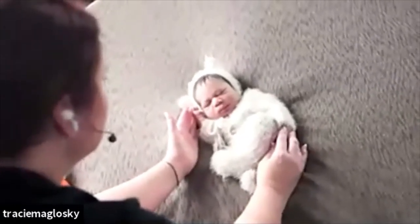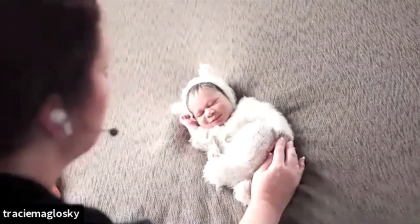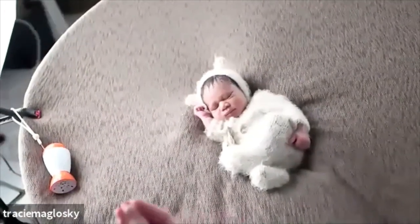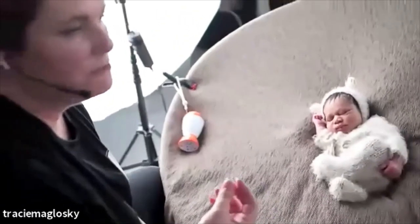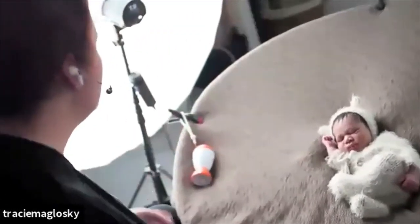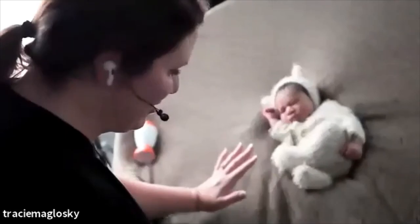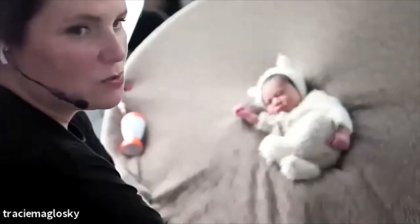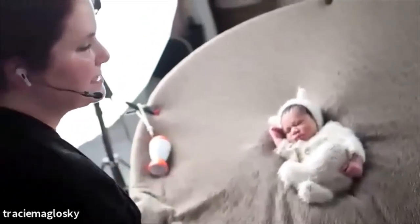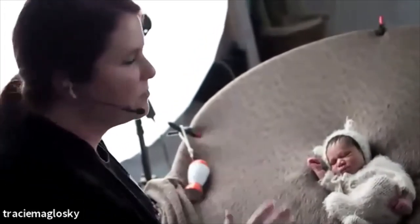A lot of the time is spent posing and a lot is spent just settling. If you have a baby that's really unsettled, wrapping is one of the best ways to calm them down. What's commonly referred to as the comfort wrap — I strongly suggest looking it up if I don't have time to show you because it really does calm down just about any baby.